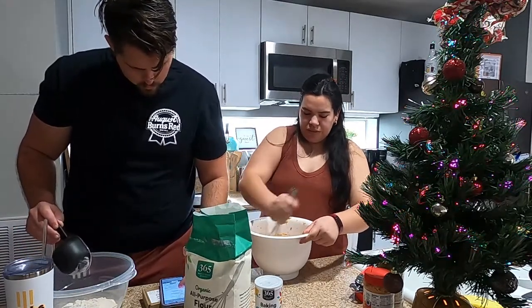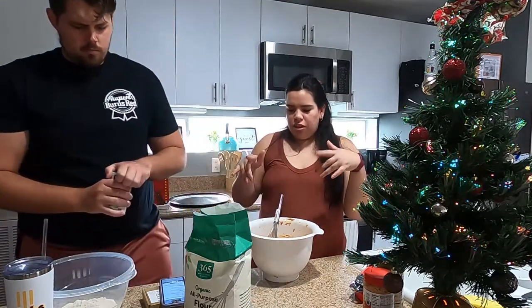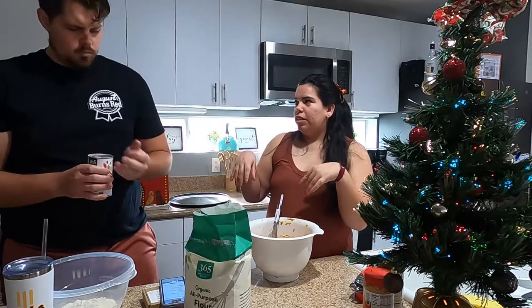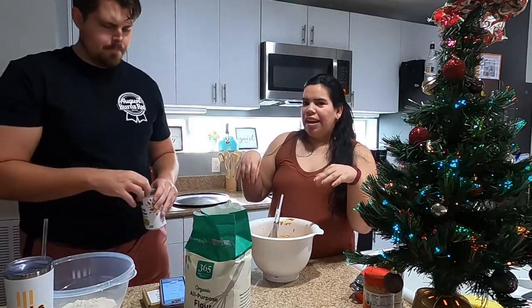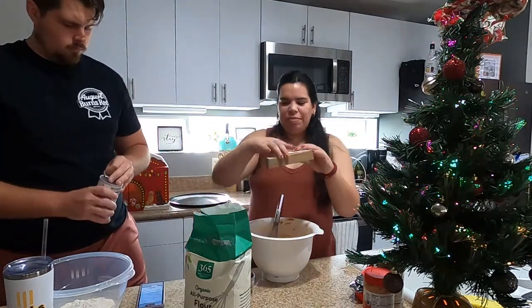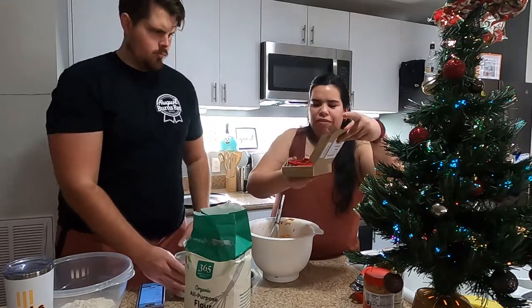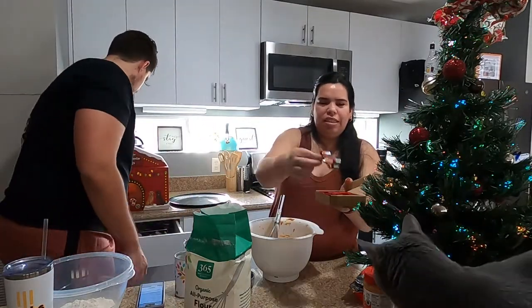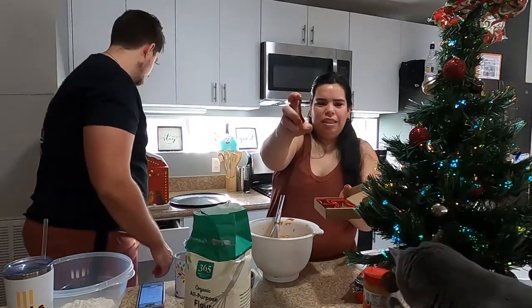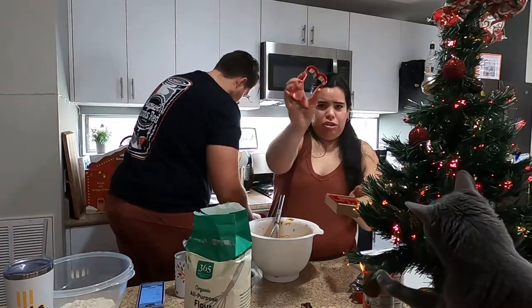For this recipe, you just roll out the dough and then use a cookie cutter to make the cookies. I bought these little bone cookie cutters from Amazon — we can make little ones for Luna too. They come in four different sizes. Here's the smallest one, and here's the biggest one.